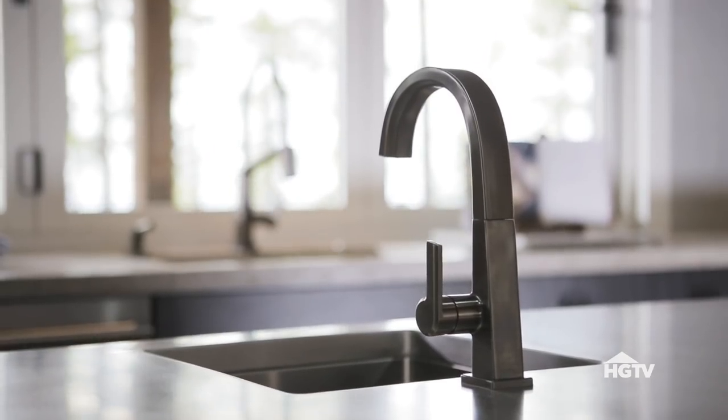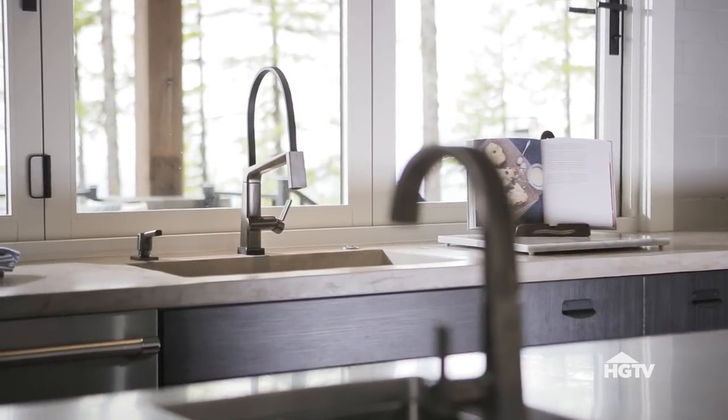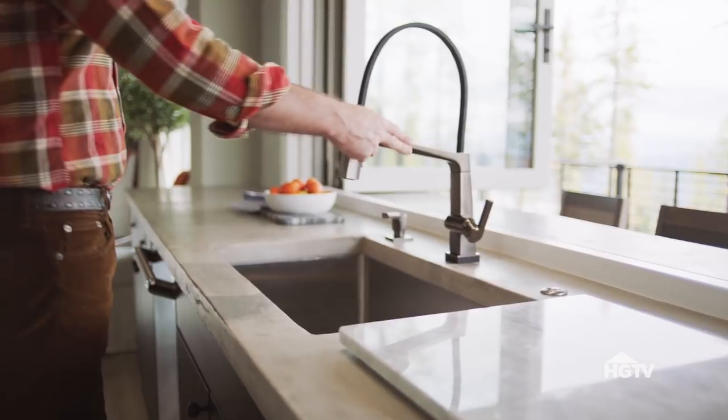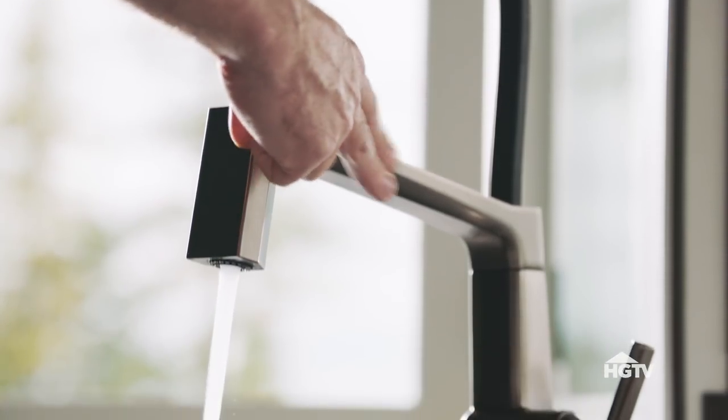There are lots of modern touches in here, making this kitchen a dream for anyone who loves to entertain and cook. There's not one but two sinks in here featuring sleek faucets from Delta. Their clean lines complement the modern design in this kitchen. This faucet also has touch technology, making it extremely easy to cook and clean up.